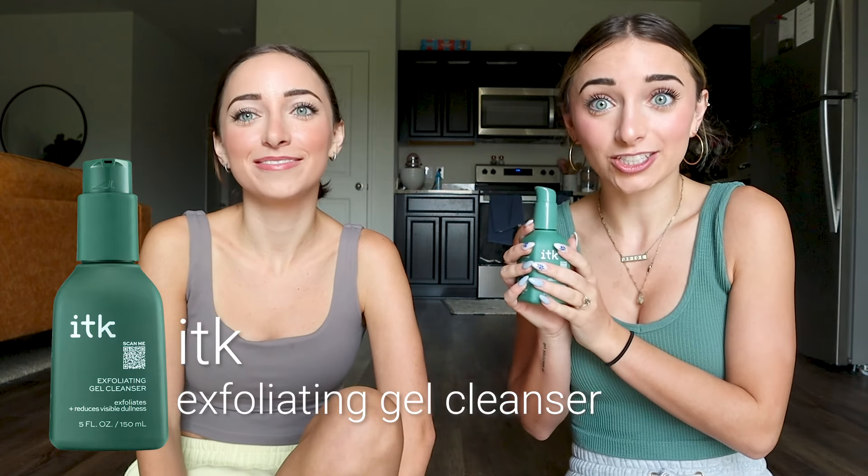Our next cleanser is an exfoliating gel cleanser — this is more of a specialty product. You'd probably use this every other day or every three days because it is exfoliating. If you exfoliate too much, you can make your skin too sensitive. It basically helps get rid of any dryness or buildup on your face.